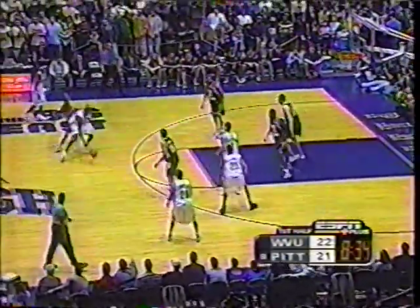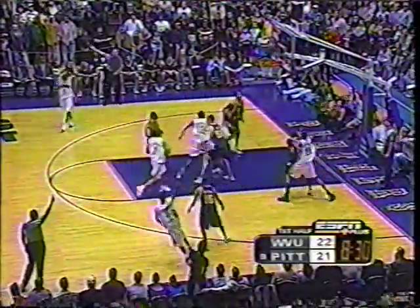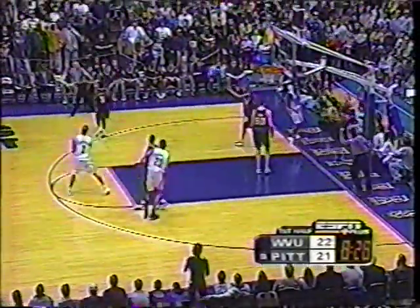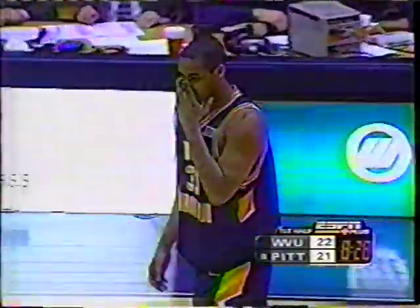Here's Johnson, the senior — the only senior on the team. Knight for three — short. Sally on the weak side had it, but it was knocked out. Trip Moss will return for the Mountaineers, who lead by one with 8:28 to play. John Sanders along with Ron Barry.